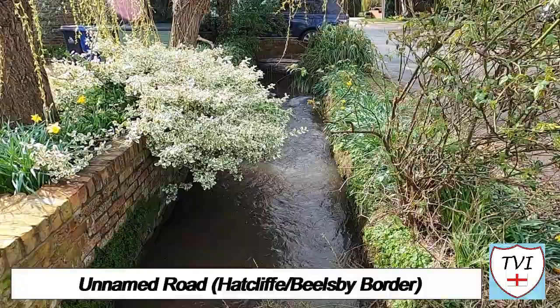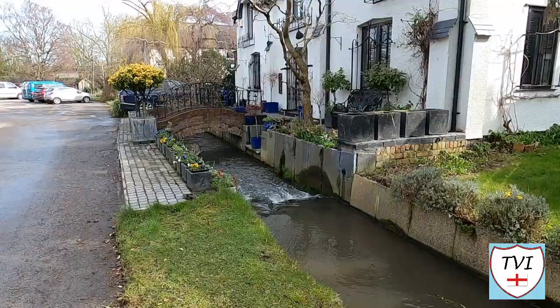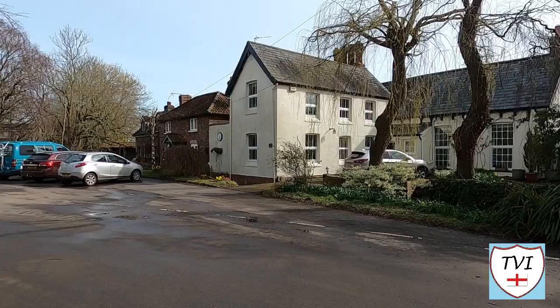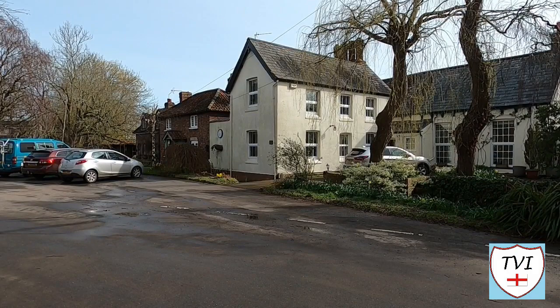We start on the parish boundary with Bealsby, which is defined by Waythbeck. This pretty little stream is named for the village of Waythbeck in East Lindsey. It runs for some 5.86 km and discharges into the Louth Canal at Tetney Lock — all places we'll talk about more when we hit East Lindsey. Standing on the Hatcliffe side of the water, this white house was a public elementary school built by the Wesleyans in 1855.